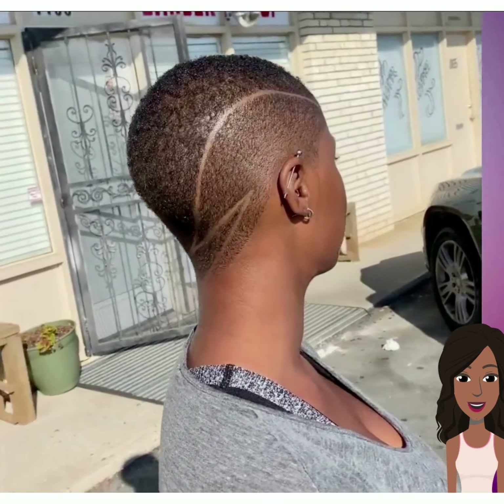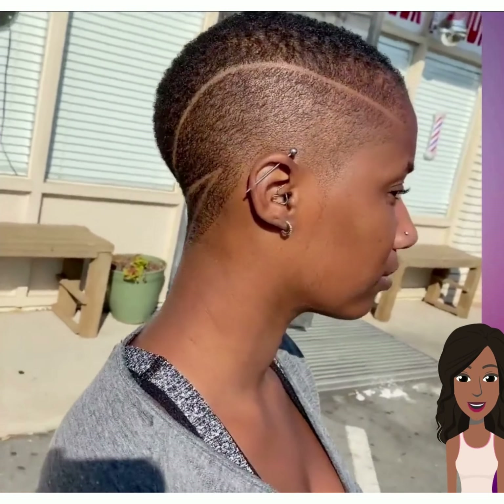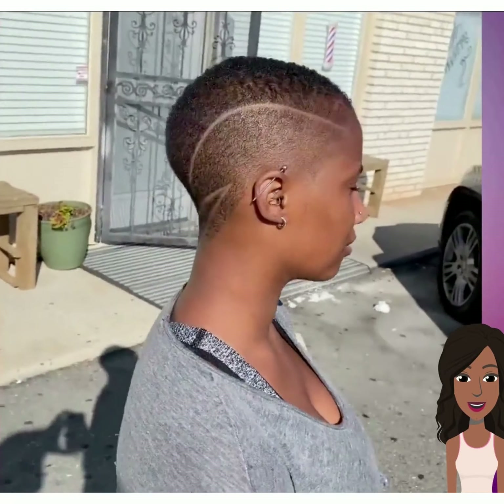So then we see a faded cut. This one has a beautiful zigzag pattern going on the side.